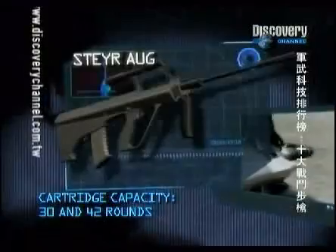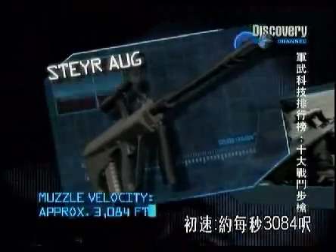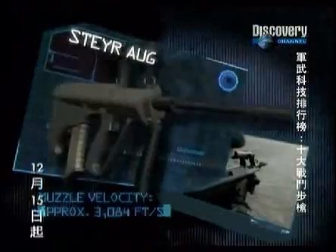Magazine capacity: 30 and 42 rounds. Muzzle velocity: approximately 3,084 feet per second. Rate of fire: 650 rounds per minute.